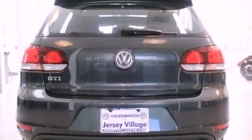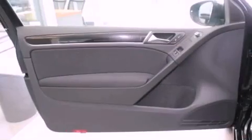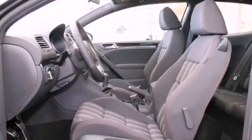Features include a power moonroof, a turbocharger, cruise control, a CD player, a leather-wrapped steering wheel, a passenger side vanity mirror, a security system, traction control, air conditioning, and heated seats that can warm you up in seconds, keeping you and your passengers comfortable the whole trip.